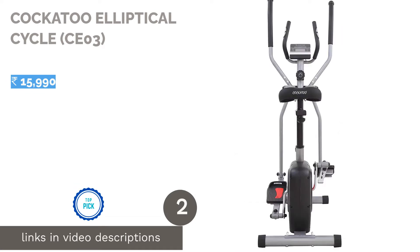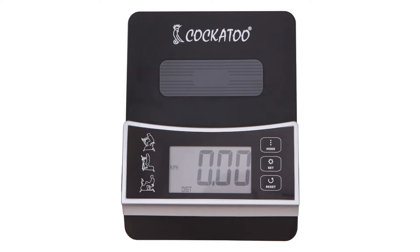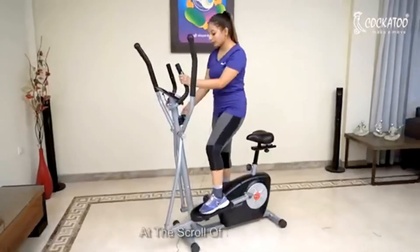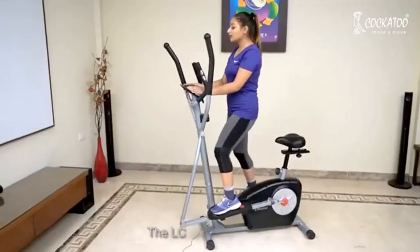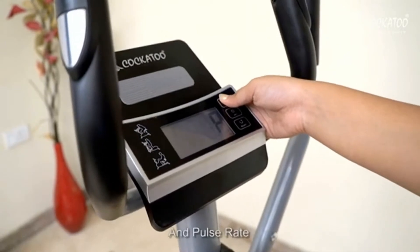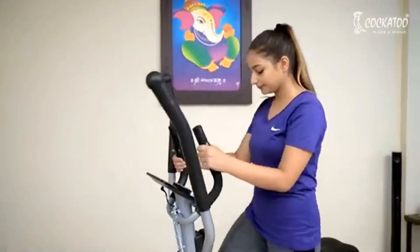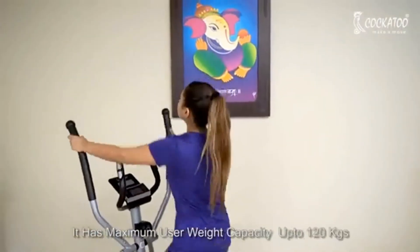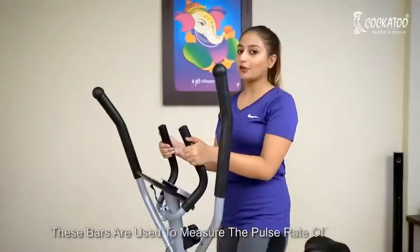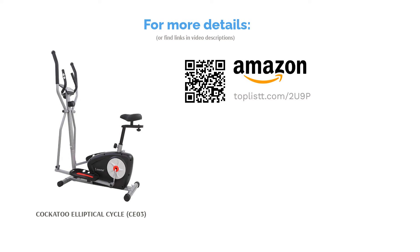The second product is the Cockatoo Elliptical Cycle CE03. It has textured and fixed inclined pedals designed for optimal grip and stability, and the pedals automatically adjust to the natural movement of your feet for a seamless cardio session. It offers eight levels of magnetic resistance. Its heavy-duty steel frame supports up to 120 kilograms, providing a stable platform for intense workouts. A cutting-edge LCD monitor lets you glance at distance, calories burned, and speed. It also incorporates an adjustable seat and three-position pedals.